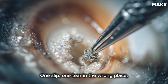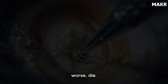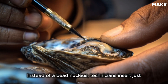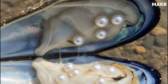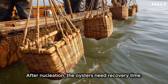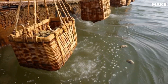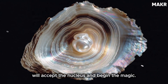One slip, one tear in the wrong place, and that oyster might reject the nucleus or worse, die. For freshwater pearls, the process is slightly different. Instead of a bead nucleus, technicians insert just tiny pieces of mantle tissue — sometimes up to 25 grafts per mussel. That's why freshwater pearls can produce multiple pearls at once. After nucleation, the oysters need recovery time. Some will reject the implant immediately. Others might get sick or stressed. But most, if the procedure was done correctly, will accept the nucleus and begin the magic.